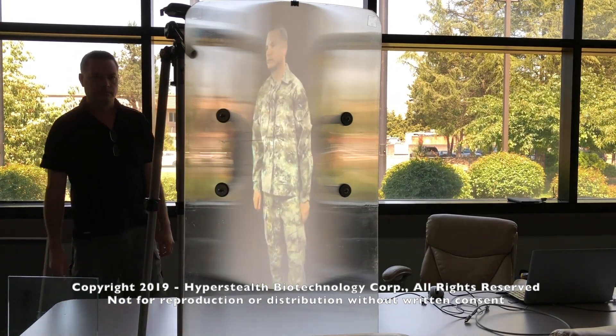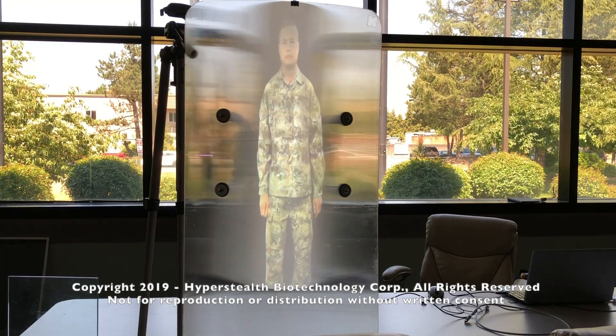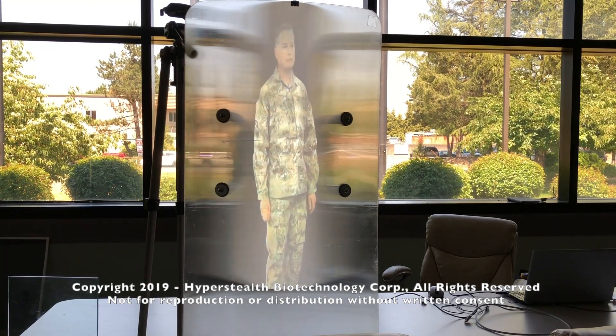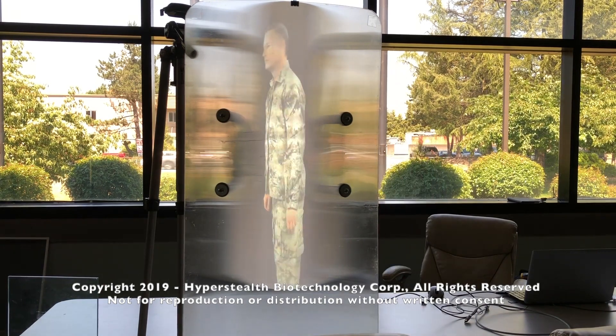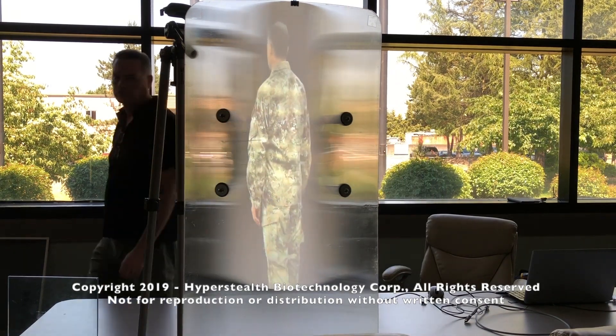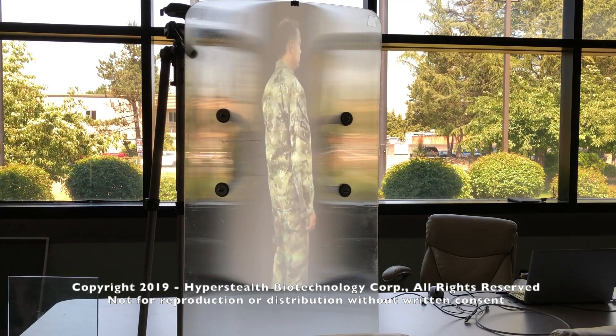In this video I have mixed quantum stealth on the riot shield with the ghost tech display system, which is producing a hologram-like video on the front of the shield. If a tactical team enters a room, the door may have to be opened and people in the room will know something's there.